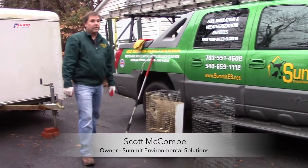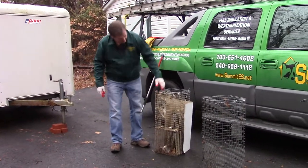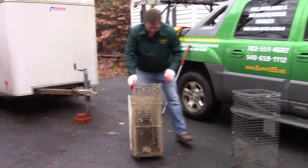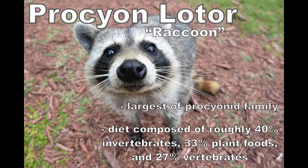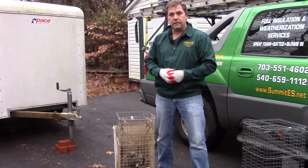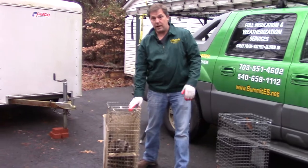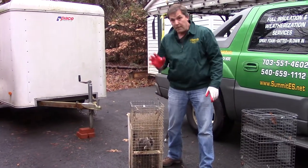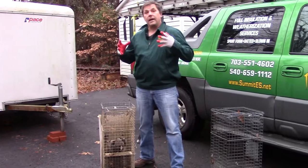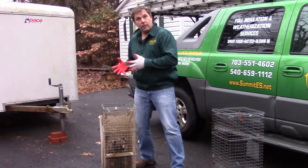Scott with Summit Environmental Solutions here. If you've lived in Virginia for any time at all, you've probably seen one of these guys. What we've got here is the raccoon — Procyon lotor is the scientific name. This is probably, in addition to the squirrel, the number one nuisance wildlife species we deal with in any area of the United States, but especially here in Northern Virginia. Raccoons are a big problem when it comes to wildlife and human conflict.